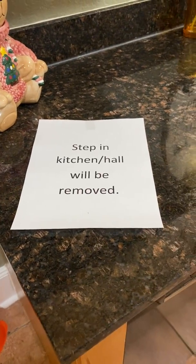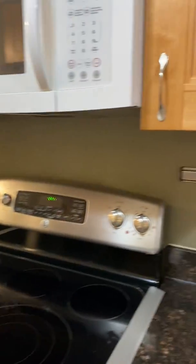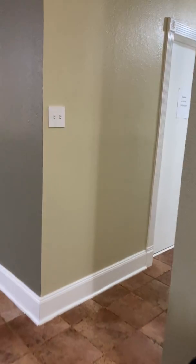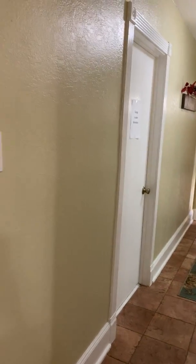That step in the kitchen hall will be removed. So it's a little galley kitchen with the laundry room behind. From here you're back to the front door and garage, with the bedrooms to the right. Walking into the home this way you can see the living space.